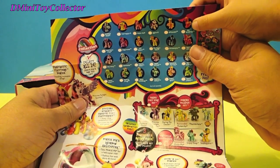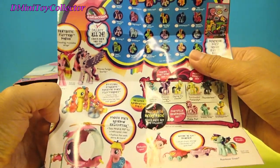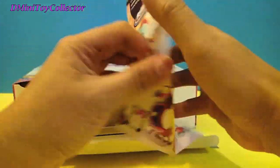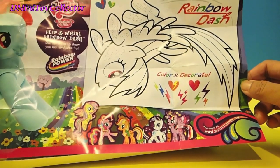There's Big Macintosh! Big Macintosh. Oh, wow. Big Macintosh has blonde tail and blonde hair, and he also has red skin. Nice. Oh, look — we have a rainbow dash collar and decorate sheet.